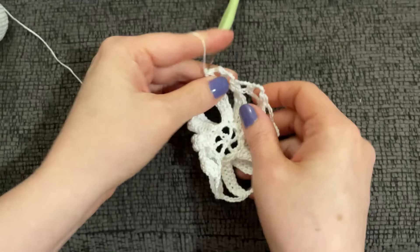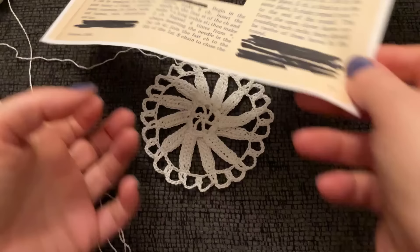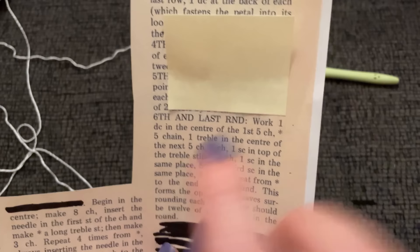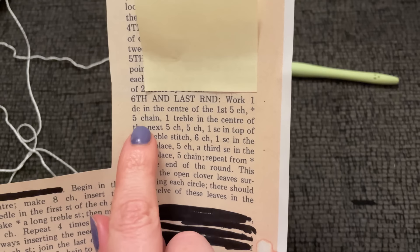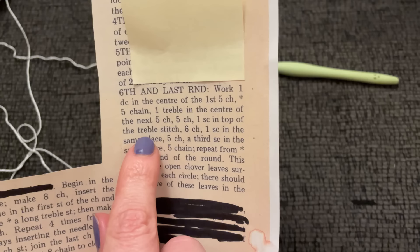Here is what I have now — I like it, it's very pretty. Sixth and last round: work one single crochet in the center of the last chain five, then chain five and work one double in the center of the next chain five, chain five, one slip stitch in the top of the treble stitch, chain six, one slip stitch in the same place, chain five, a third slip stitch in the same place, chain five, and then repeat.